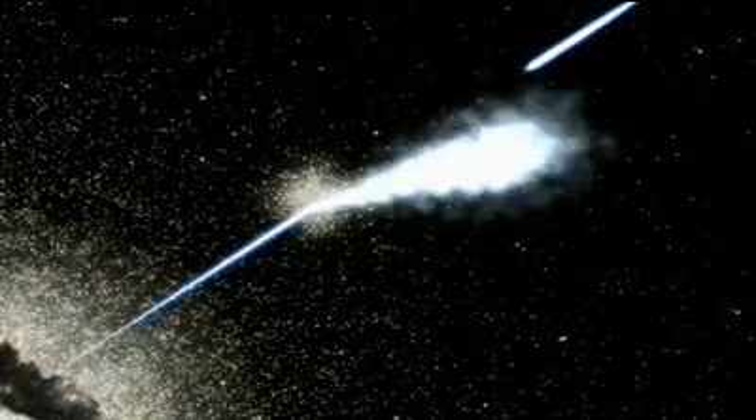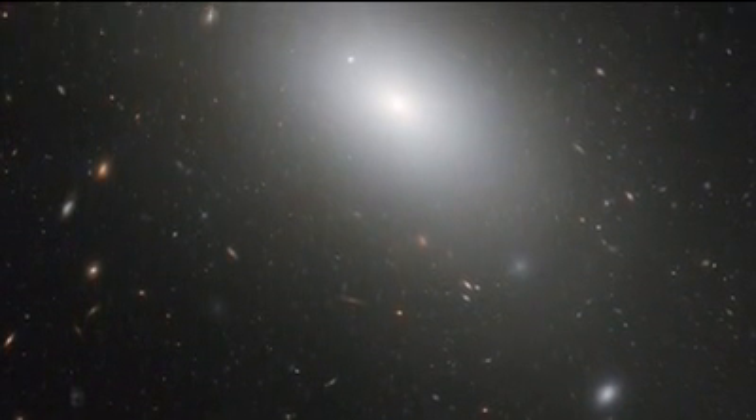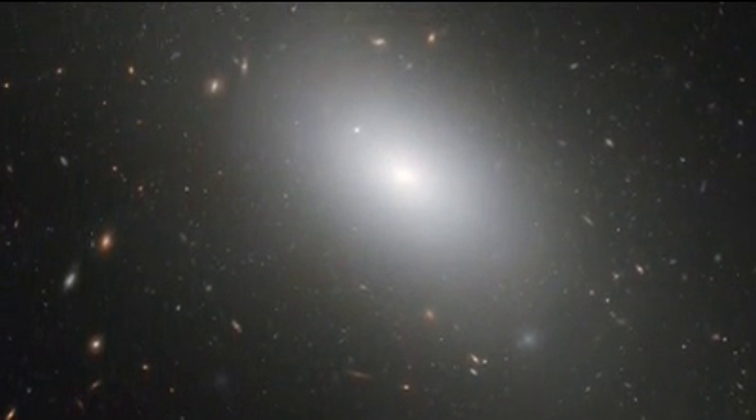And what kind of galaxy is 3C21? You guessed it — another boring elliptical galaxy. So the next time you look at a Hubble image of a galaxy, remember: just because something looks peaceful doesn't mean there isn't, deep in its heart of hearts, a dragon just waiting to be woken up.